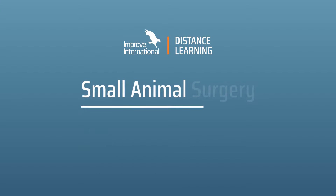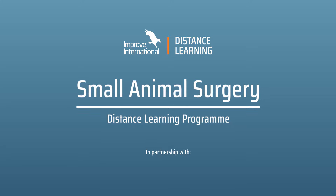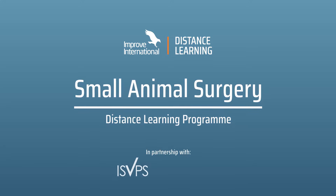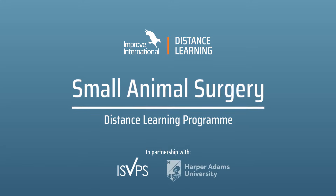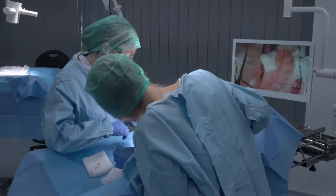The IMPROVE International Small Animal Surgery Distance Learning Programme is delivered in partnership with the International School of Veterinary Postgraduate Studies and Harper Adams University. This blended learning programme includes high quality, practical and online modules that let you study at your own pace, wherever you are in the world.